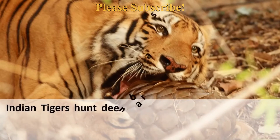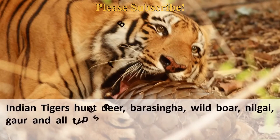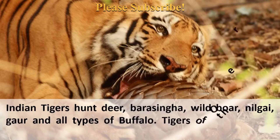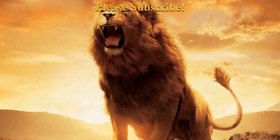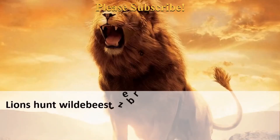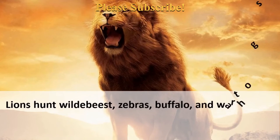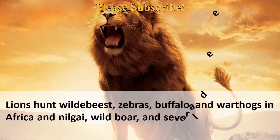Indian tigers hunt deer, bear-assinga, wild boar, nilgai, gaur, and all types of buffalo. Tigers in other regions hunt deer, bear, boar, and similar prey. Lions hunt wildebeest, zebras, buffalo, and warthogs in Africa, and nilgai, wild boar, and several deer species in India.